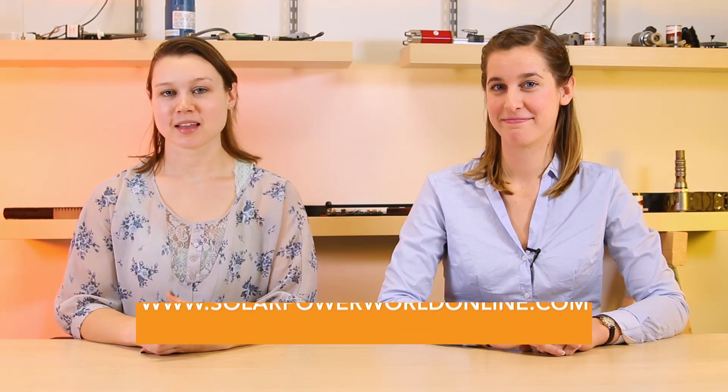To learn more about what battery might be best for your solar application, read our story online and check out SolarPowerWorldOnline.com for more videos like this one. Thanks.